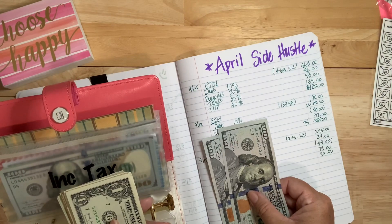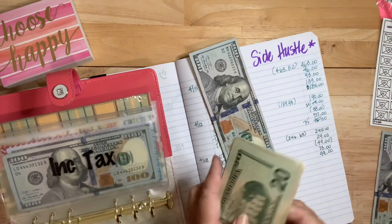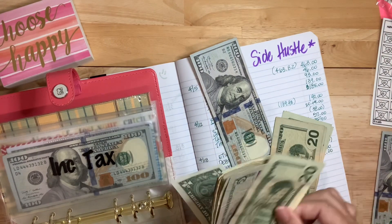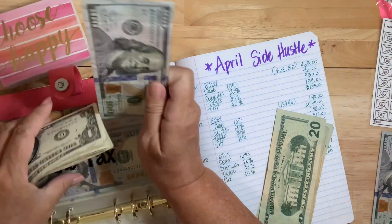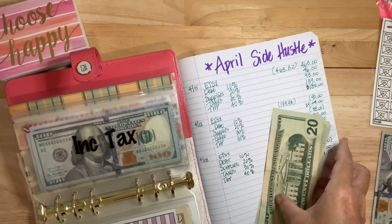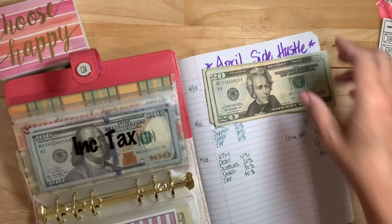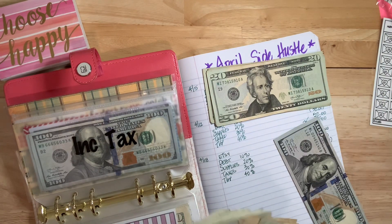I'm going to pull money from here to exchange. I think I'll do a bunch of twenties. Here's 100 — let me pull 20, 40, 60, 81. Okay, so this goes in here. Y'all have to tell me if you want to see this exchange.